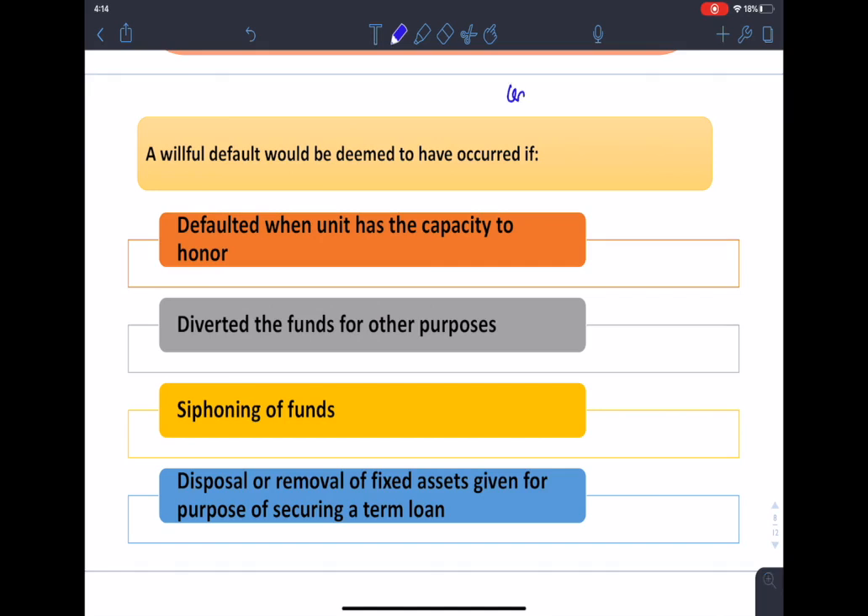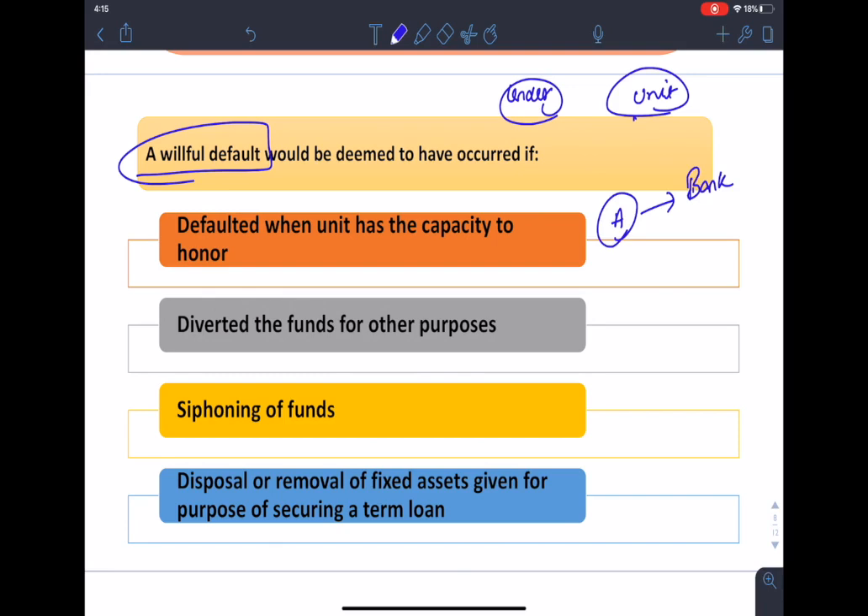In any loan transaction, there is a lender to which any amount is due, provided it arises on account of any banking transaction. The unit includes individuals or juristic persons or all other forms of business enterprises whether incorporated or not. The first case of willful default is where the unit has defaulted in meeting its payment or repayment obligations to the lender even when it has the capacity to honor those obligations — for example, if Mr. A has taken a loan from a bank and even if A has the capacity to repay, he still defaults.